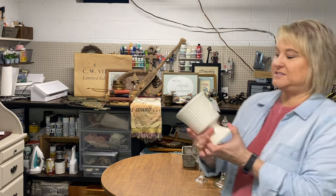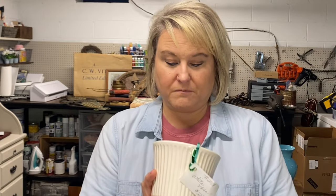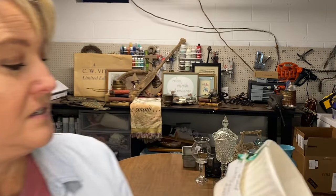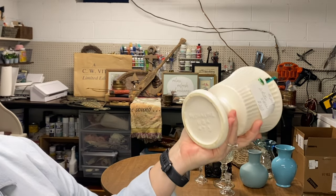This was $2 — this little planner. I'm definitely going to keep this for my china cabinet because it's just perfect colors. Just a pretty little white vase. Love it.